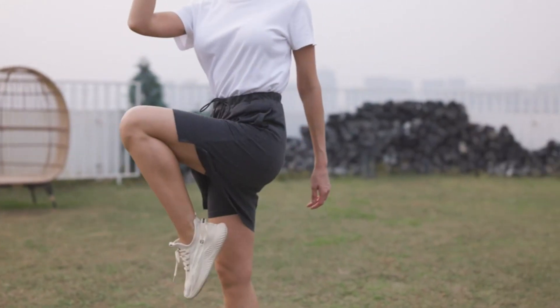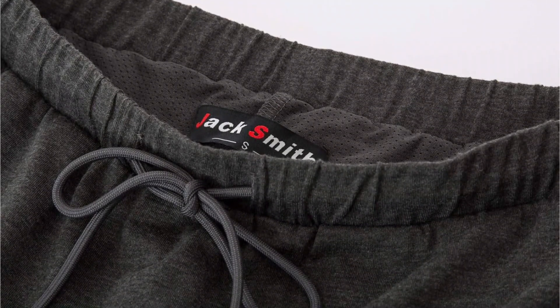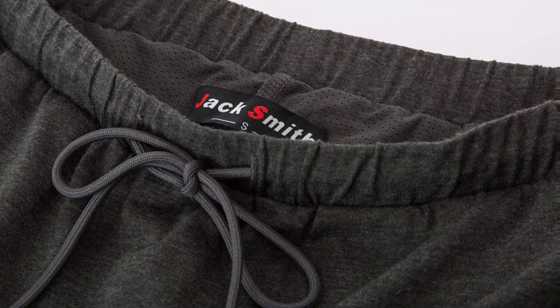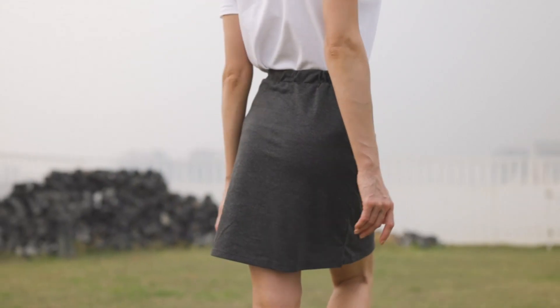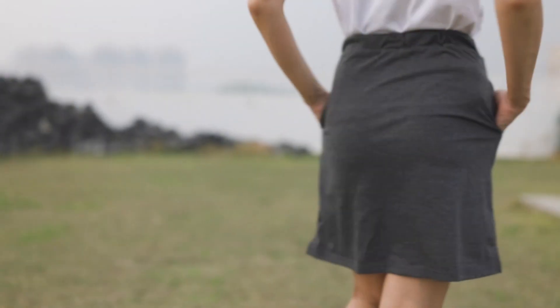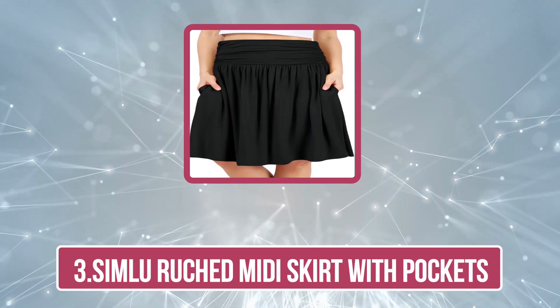So if you are planning a trip to the golf or tennis court, or even the beach, these sports skirts with pockets would be an ideal choice. They are crafted with a wrinkle-resistant material so they will look tidy throughout your wear time, making them the perfect skirts for travel.